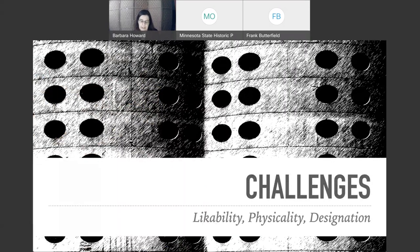Let's start with the challenges. Challenges for preserving modernism and the most recent past abound, but they all kind of boil down to these three topics: likeability, physicality, and designation. I'll talk about each briefly.